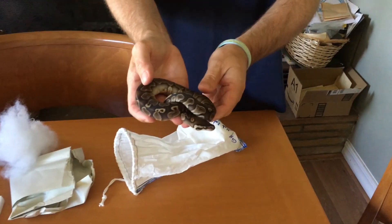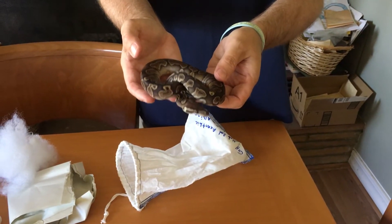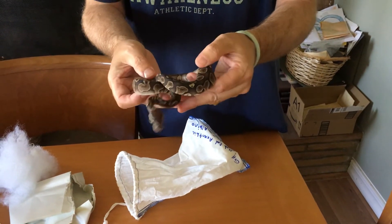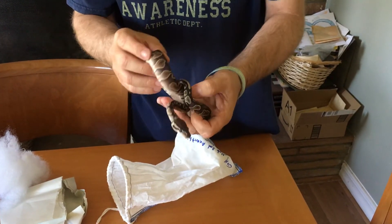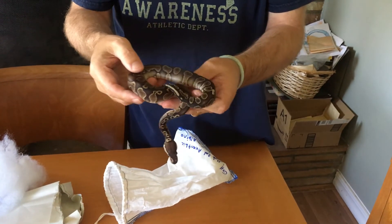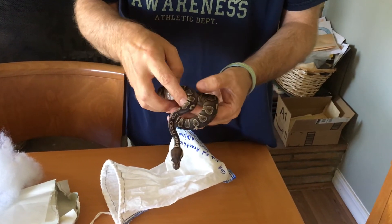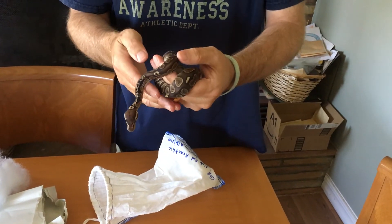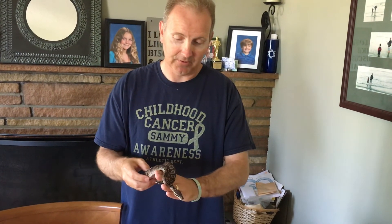There we go. So this is a GHI Het Red Xanthic 100% Het Lavender Albino. What a beauty. And it's a female. Oh, Jimmy, she looks even better in person, which is kind of always the case, isn't it? What a gorgeous snake. I've got a lot of big plans for her for my lavender albino projects. And the GHI — as the name says, got to have it in your collection. I actually don't have any GHI right now, so Jimmy really, really hooked me up with this.